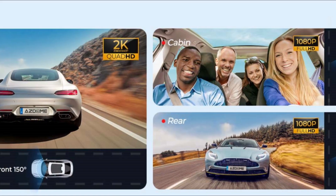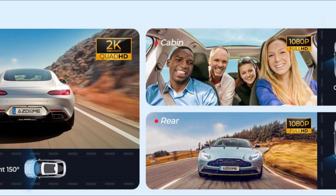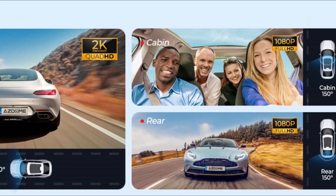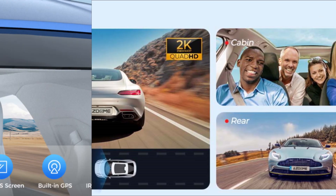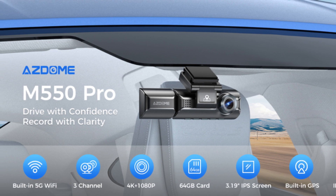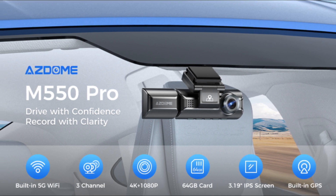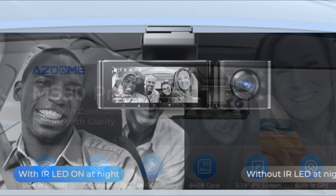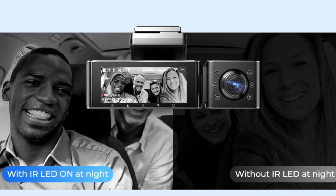The three cameras cover the front, rear, and interior of the vehicle, providing comprehensive coverage from all angles. This is particularly useful for rideshare drivers, commercial drivers, or anyone concerned about safety and security while driving. The interior camera also features infrared night vision, ensuring that even in low-light conditions, the interior of the vehicle is clearly captured.